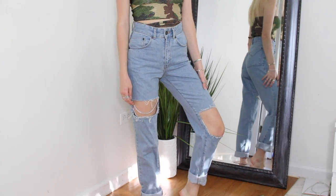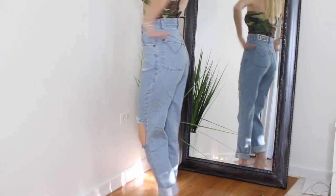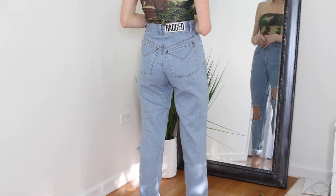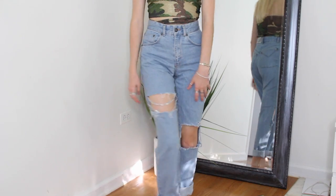These Ragged Priest jeans are really cool — you could totally DIY these. They have a silver chain draped across the huge rip on the thigh, and then there's also a rip on the knee, which I love. I just think these are so fun. I can still wear these in the summer because at night it gets cold here.